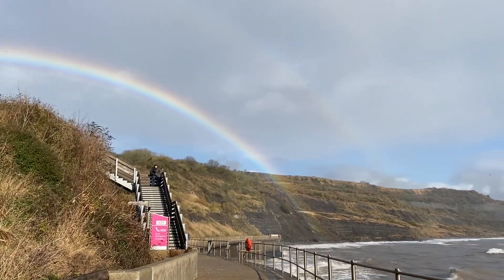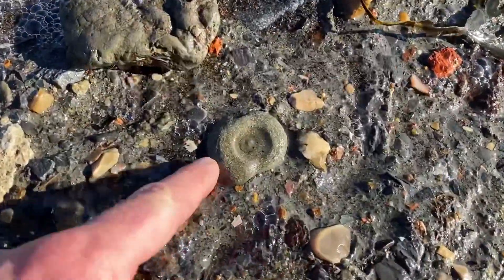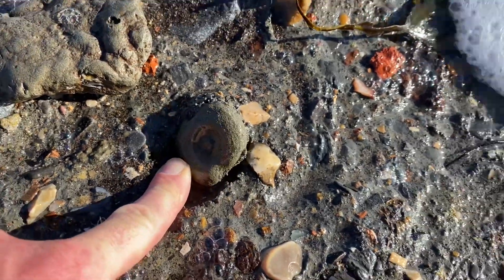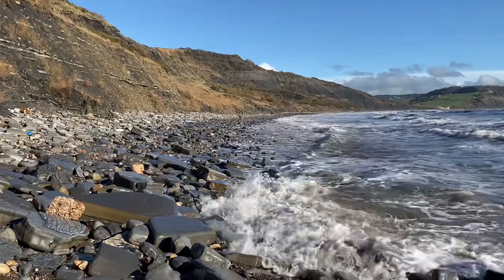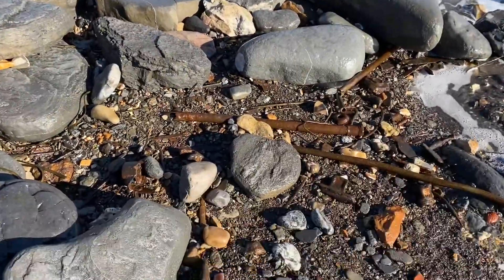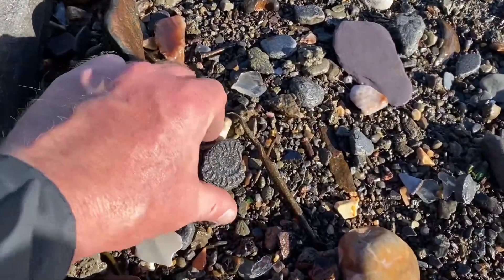Down there in the distance, the 2008 Lyme Regis landslide has quite a lot of mud that's eroding away, and bits of pyrite in the mud — like this piece here — all washing out with the sea's action. It's a really rough day. A lot of the beach is now exposed and as it's been rough weather, I hope for some really good little fossil finds in the iron pyrite.